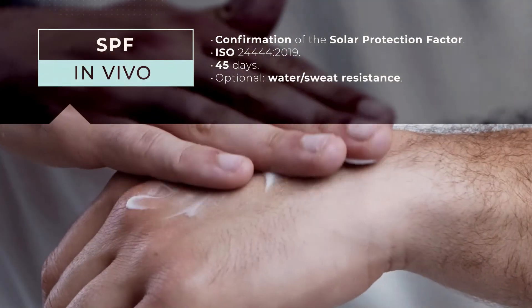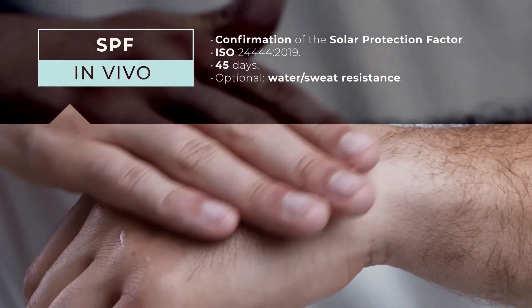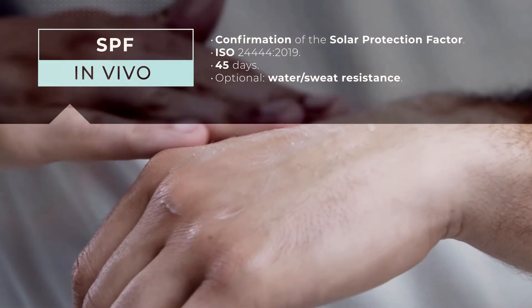SPF in vivo. After passing the SPF in vitro test, SPF determination is measured in human volunteers.